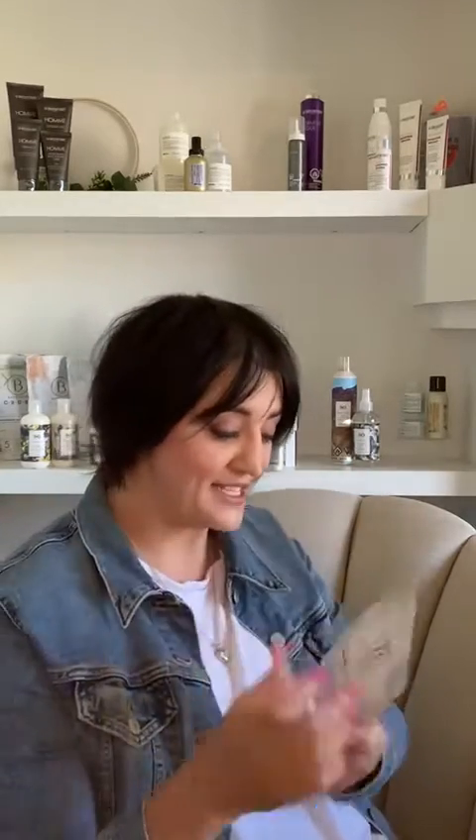Enjoy this — that is your Dare to be Rare box for this season. If you have any further questions after watching this video, please reach out and we would love to answer them. We hope you enjoy this box as much as we enjoyed making it. Take care.